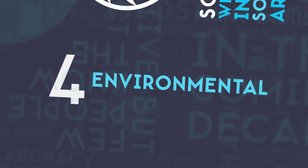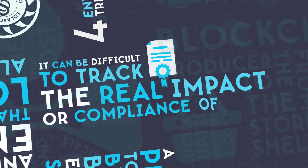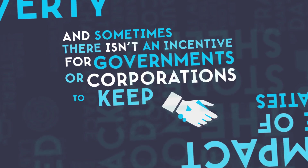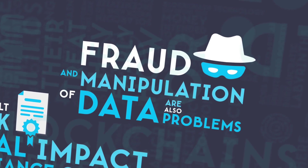Number 4: Environmental Treaties. It can be difficult to track the real impact or compliance of environmental treaties, and sometimes there isn't an incentive for governments or corporations to keep their promises. Fraud and manipulation of data are also problems in this area.